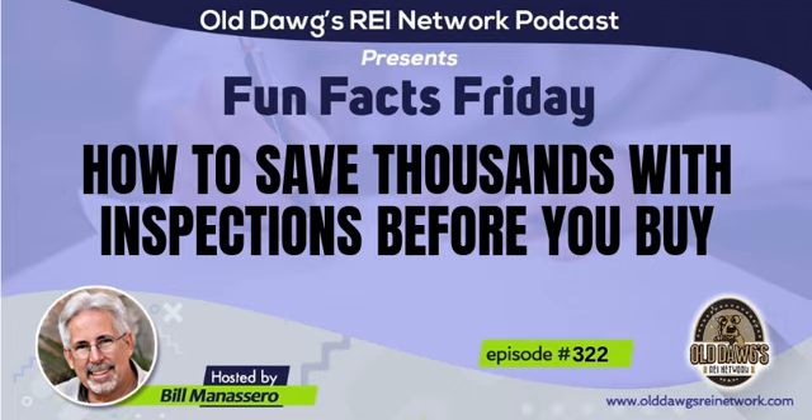This episode of the Old Dogs REI Network is brought to you by Mino Studio. Welcome to the Old Dogs REI Network, where cash flow is king. Real estate investing, the means, so you can enjoy your retirement dreams.